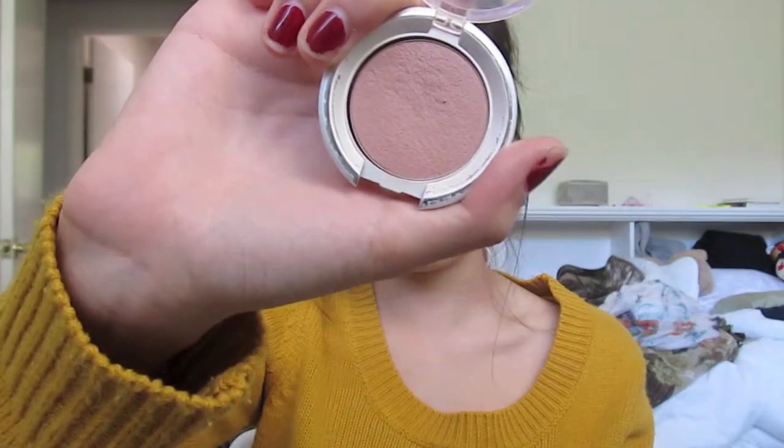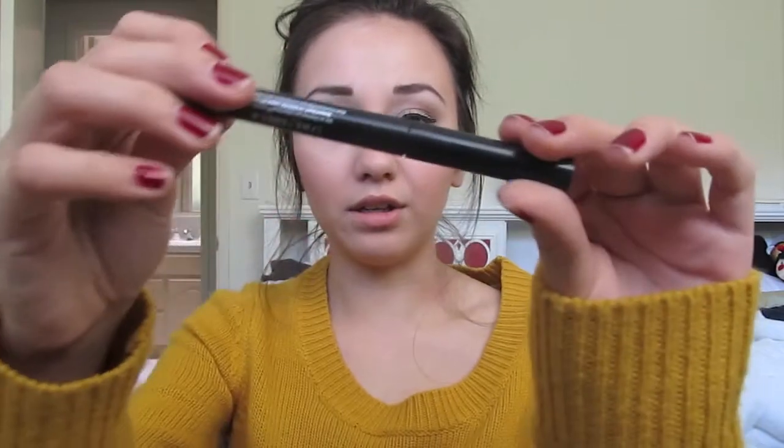And then I also have this Ulta Cheek Color in Glow. I've had this for a long time, so I don't know if they would have it anymore, but I think it's just the perfect color for fall. It's like not too bright, but not too dark. I love it. And then from Urban Decay, I got this 24/7 waterproof liquid eyeliner. I didn't know it was waterproof. It's just a black liquid eyeliner.